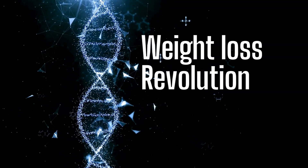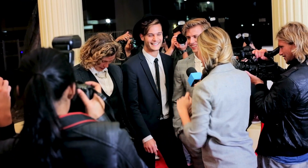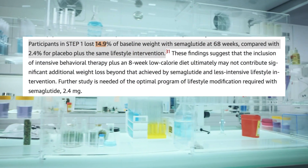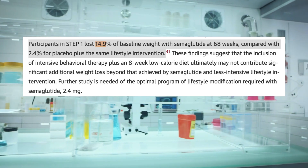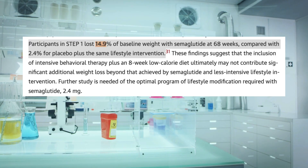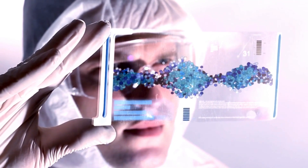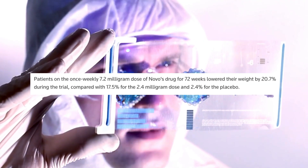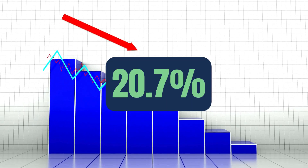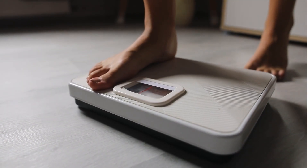The weight loss revolution — what the trials actually show. If you've seen celebrities and influencers talking about Ozempic for weight loss, you might think it's just a social media trend. But the research says otherwise. In a 68-week clinical trial with nearly 2,000 adults, those who took semaglutide lost an average of 14.9% of their body weight. Scientists then asked: what if we increase the dose? They tested a 7.2mg weekly injection instead of the usual 2.4mg, and participants lost a staggering 20.7% of their body weight over 72 weeks — almost double what you see with most traditional weight loss drugs.